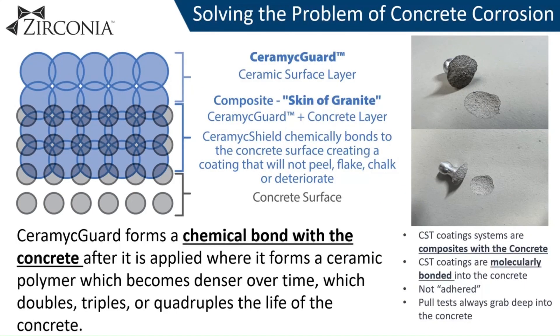Ceramic Guard solves the issue of concrete corrosion as it transforms the concrete surface layer into a continuous layer of ceramic. It forms a chemical bond with the concrete which is permanent, creating a composite skin of granite which inhibits carbonation and protects the concrete from environmental attacks such as salts, UV exposure, and freeze-thaw cycles.